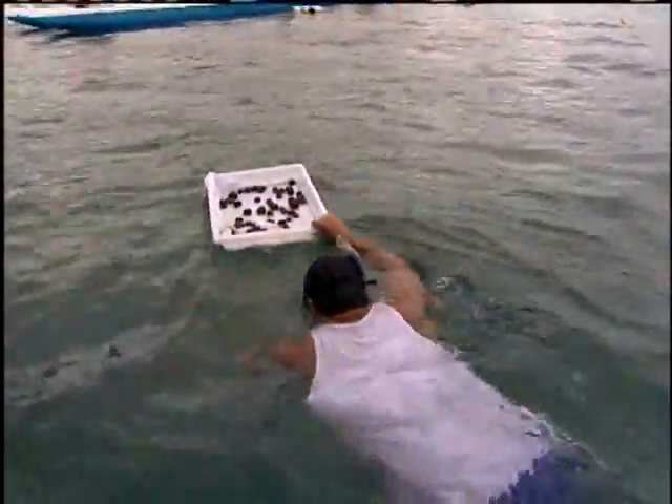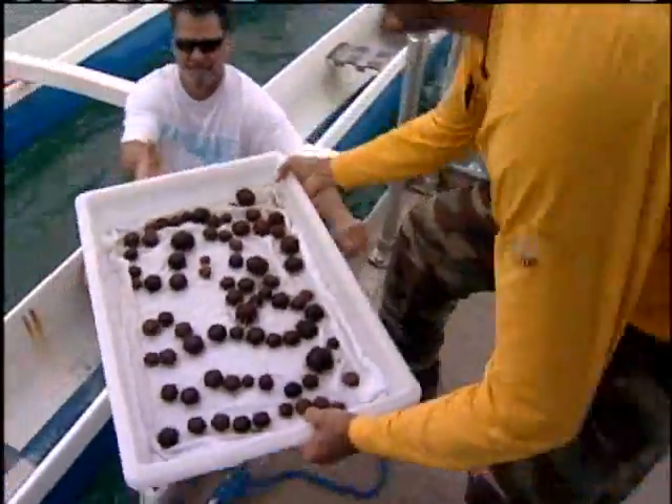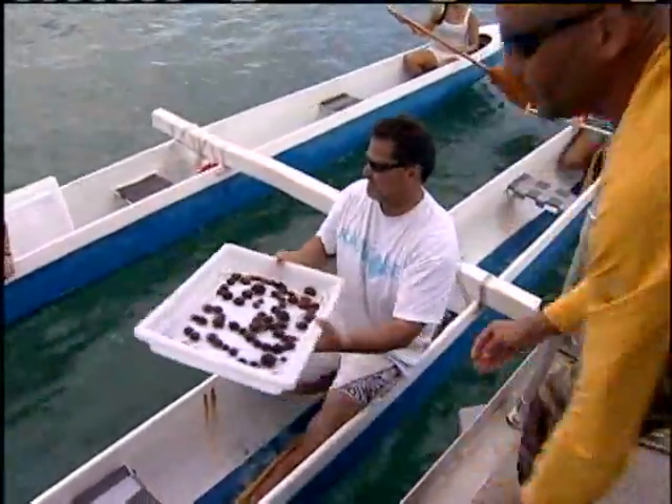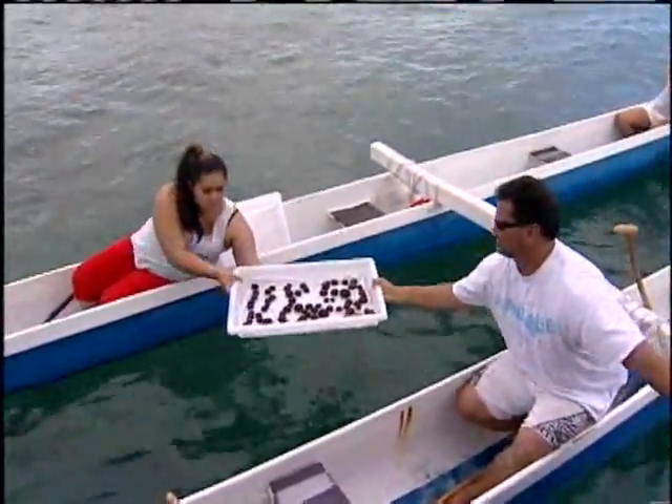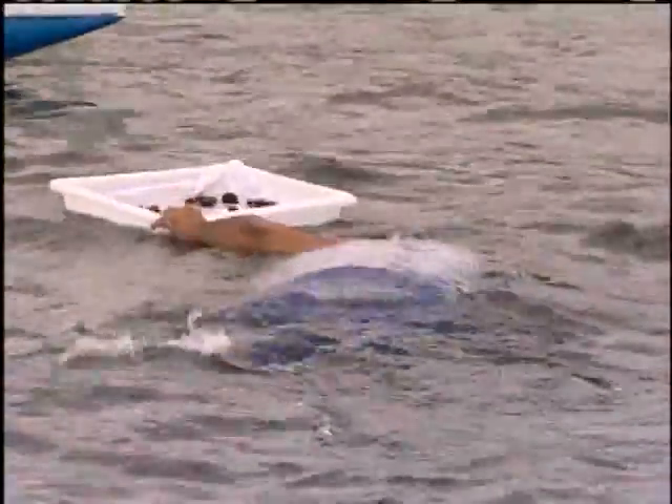But these little urchins are doing well. They are small but ready to live on the reef and start gobbling up seaweed. In a ceremonial gesture, the Kaneohe Canoe Club was invited to help deliver the trays of small urchins to divers who went down and placed them on the reef.